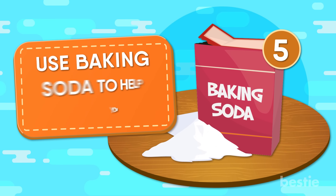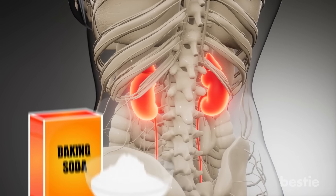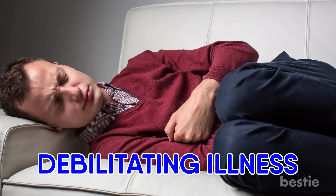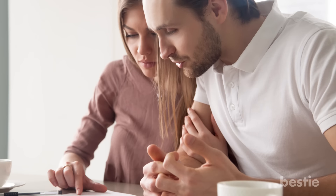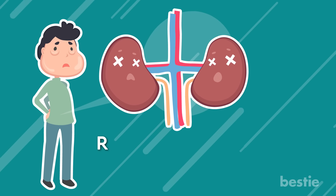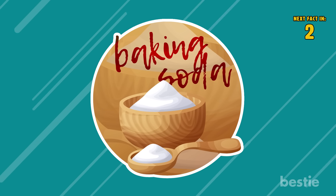5. Use Baking Soda to Help Your Kidneys. According to some research, baking soda may be able to improve your health by slowing the progression of chronic kidney disease, a debilitating illness that targets your kidneys and causes them to slowly lose function over time. Because your kidneys play an important role in filtering your blood and keeping it free of excess waste, it is essential to maintain healthy kidneys. According to one particular study, adults suffering from chronic kidney disease were found to have their risk of kidney failure lowered by 36% while taking baking soda-based supplements on a regular basis.